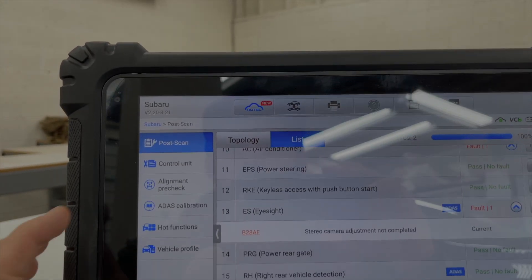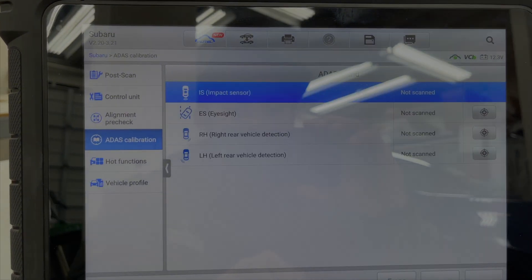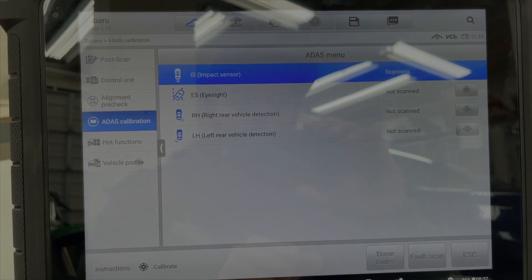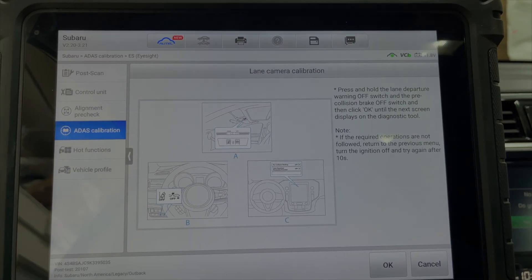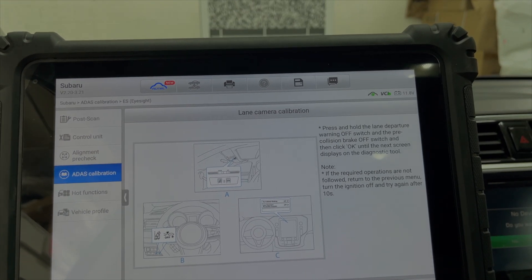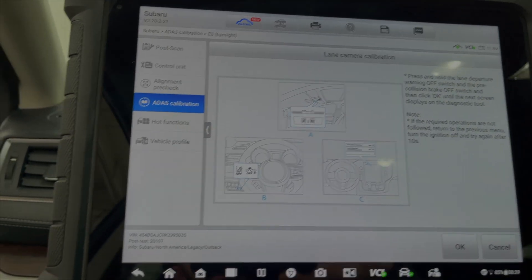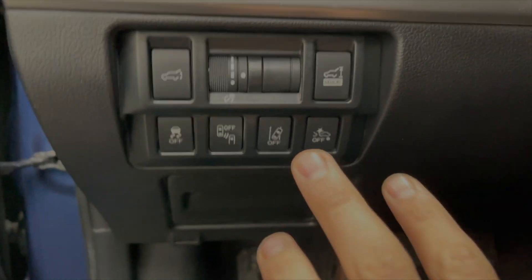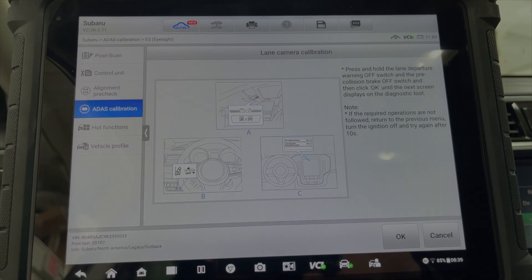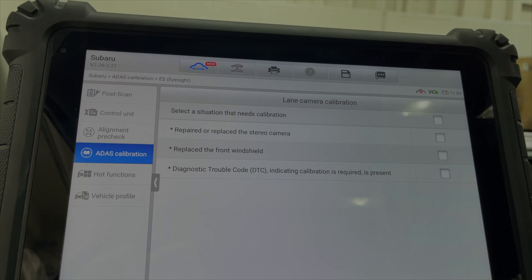We're going to go into our ADAS calibration on the scanner for the Outback. It wants us to do a fault scan on all the ADAS systems before we can calibrate. It wants you to hold two of the ADAS system off buttons while pushing OK - this can be a little difficult while holding the camera. You've got the two buttons right here, so I'm going to hold those and push OK at the same time. We're in.